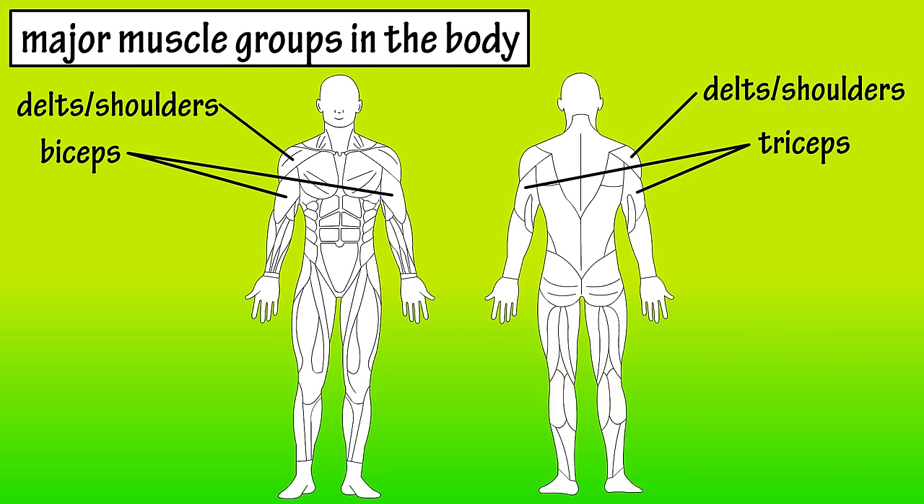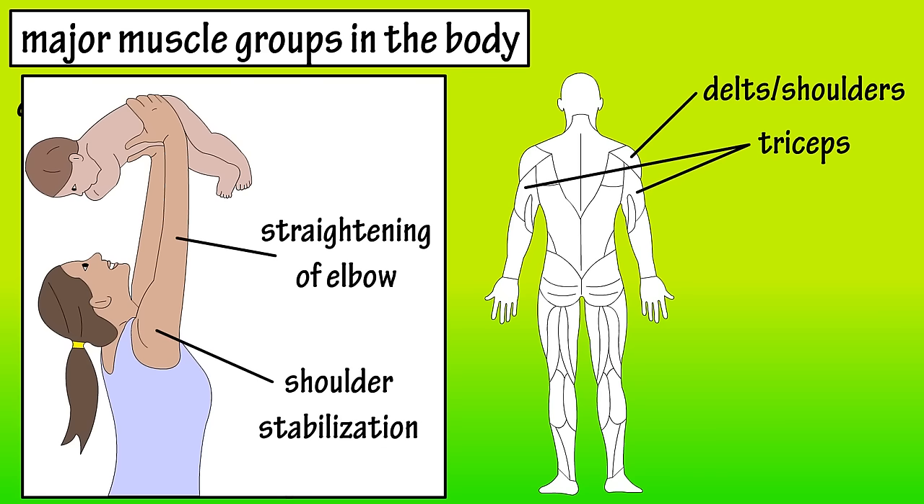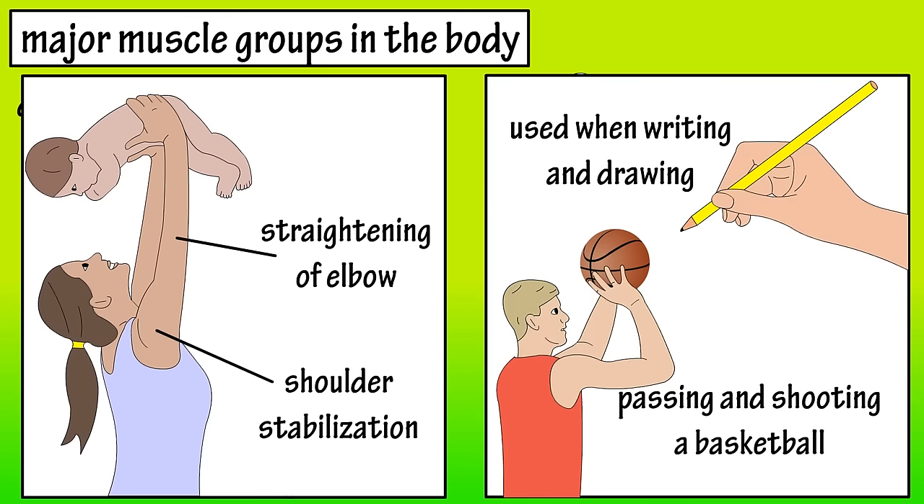The triceps are in the back of the upper arm. The triceps help stabilize the shoulder joint and also allow the elbow joint to straighten. The triceps are involved in passing and shooting a basketball and help with fine movements such as when you write or draw.